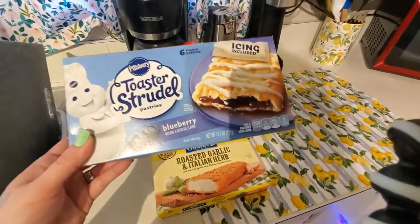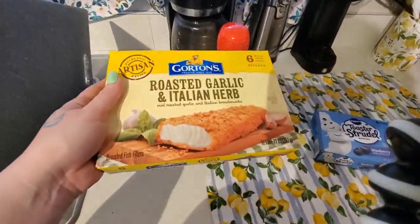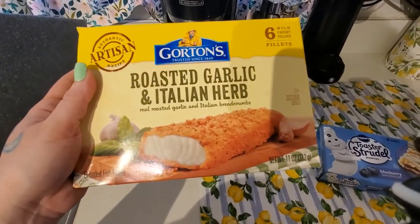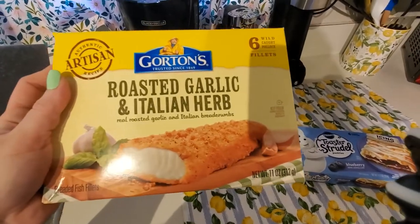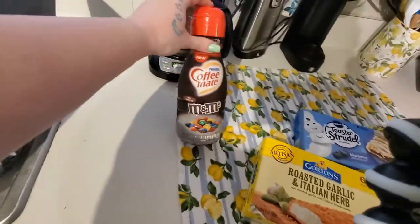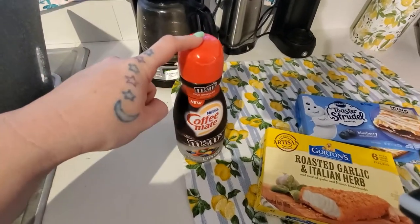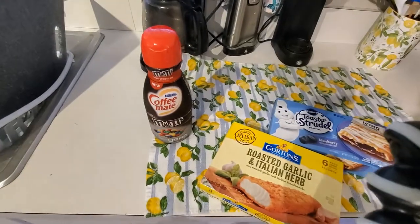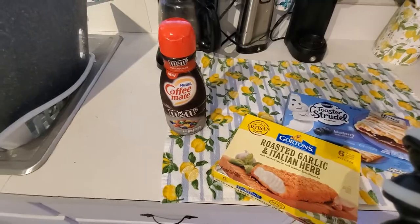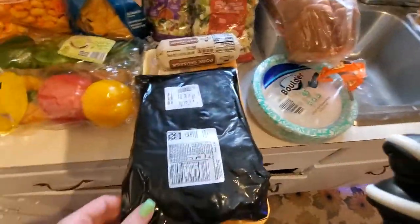I got blueberry toaster strudels for Lilith, of course. Some roasted garlic and Italian herb fish — I have never had fish before in my life and I'm almost 30 years old, so I figured I should try this. This M&M coffee creamer looked really good, so I got some of that because I love coffee and I like trying different creamers. We did also get a couple subs for dinner. And that was $30 at Publix.